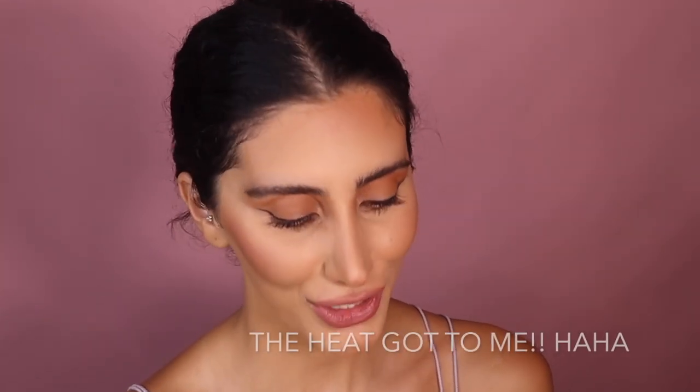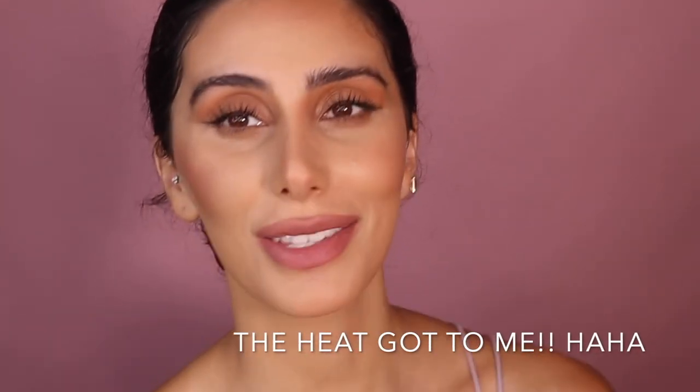I'm going in with this lip gloss by Australis in shade Lovebird — I think it was about two or three dollars. I'm putting it on my lips to give it more of a monochrome look, just dusting it on.